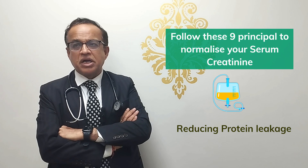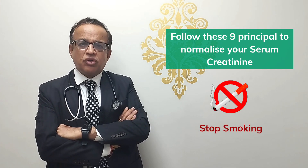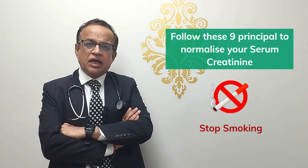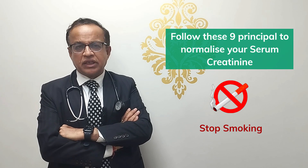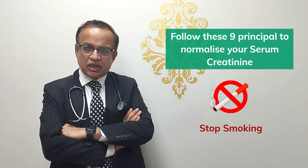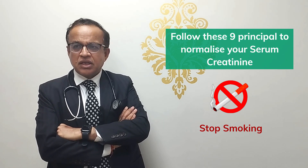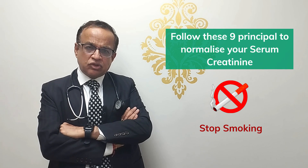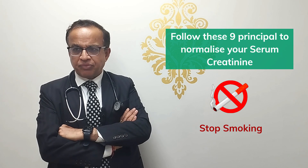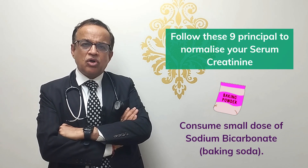Number four: stop smoking if you are a smoker, because smoking is one of the worst poisons for the kidney. Nicotine causes reduction of blood flow to the kidneys. I have emphasized this in many videos — you should stop smoking, otherwise none of the other medicines or steps I'm telling you are going to work.